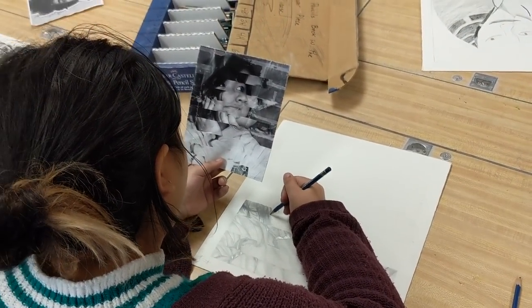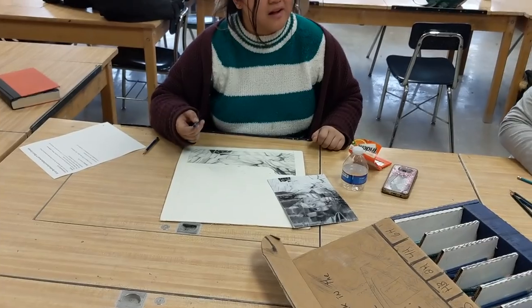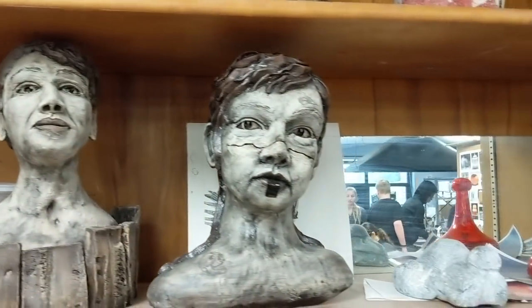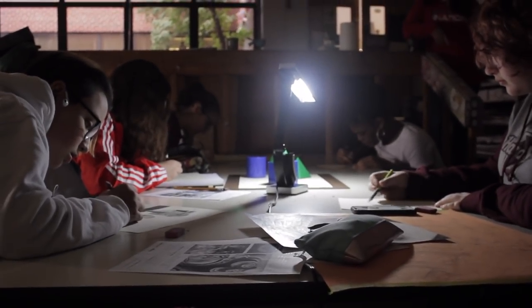This course is beneficial to students interested in careers related to graphic design and advertising, package design, typography, interior design, surface design, photojournalism, and web design. Students in this class may also be eligible for certification in Adobe Photoshop.